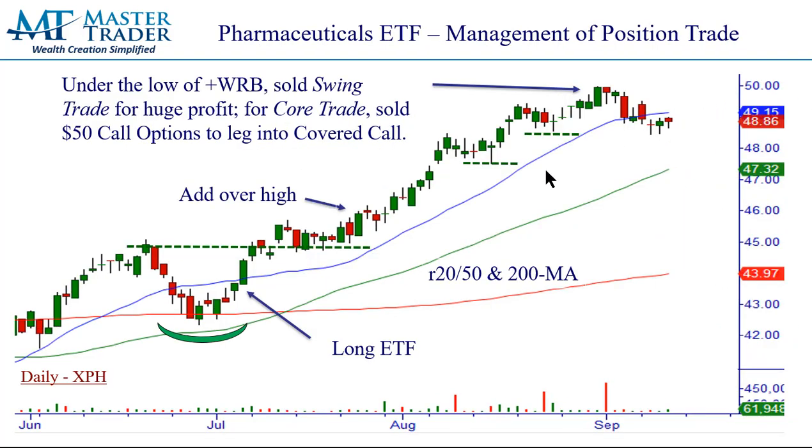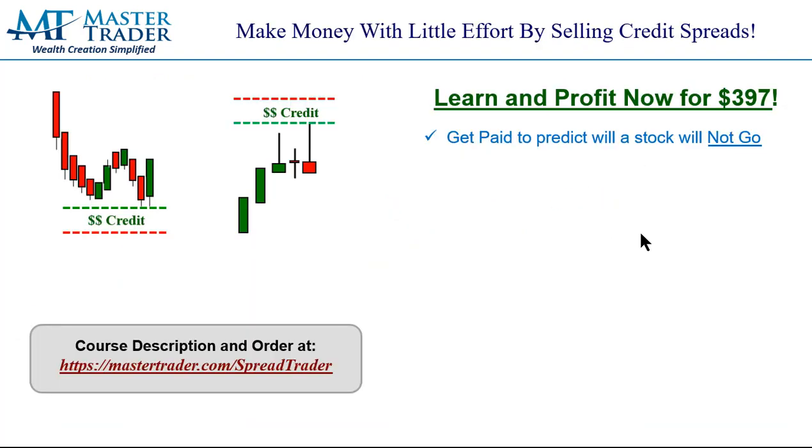Those were all beautiful examples. This was one we actually got stopped out of — XPH — but at a huge profit. We stopped out of half a position under this breakout failure for an 11% return in 10 weeks, and then trail-stopped out of the back half for another huge profit. Instead of stopping at a half, this could have been another tactic — you could sell the $50 call options for the same rationale we just talked about. We had a beautiful entry here and we added here. It's wonderful when trades work out that easy.